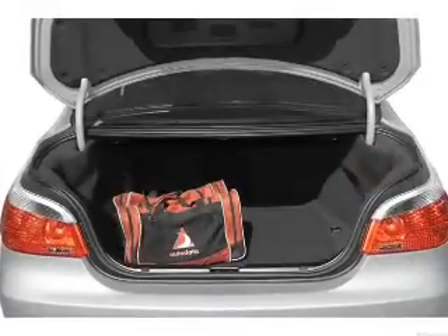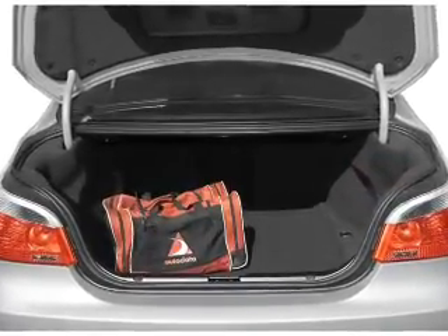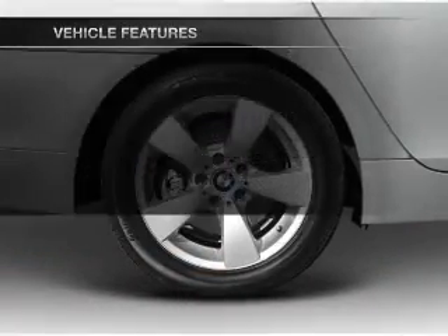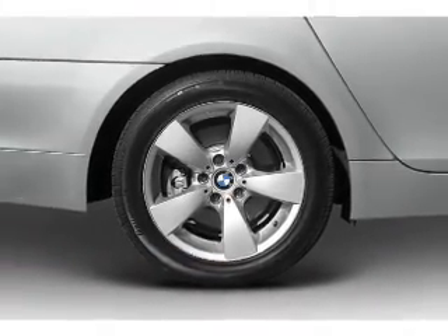Let the outside in with a built-in sunroof, and memory settings are one of many features. Plus enjoy these notable features that are included in this vehicle: power door locks, power windows, and cruise control.